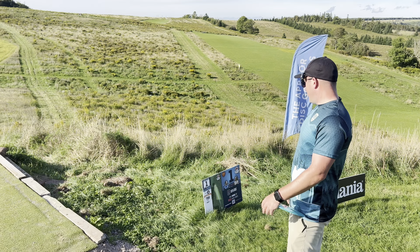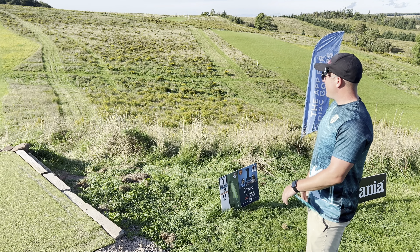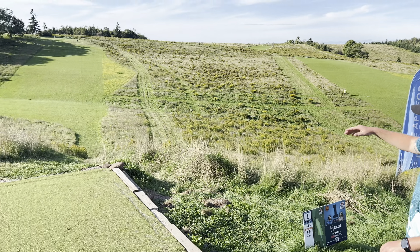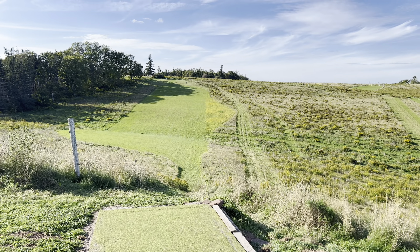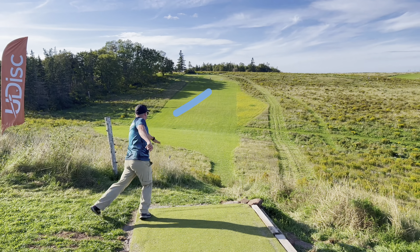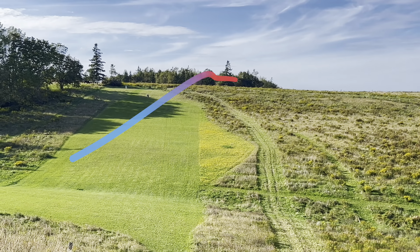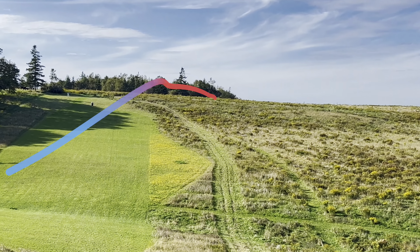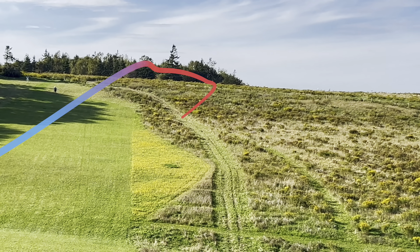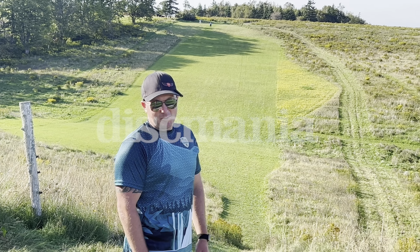Here at hole one, par four, uphill, 799 feet to the basket. Pretty much straight off the tee with a huge downhill and then going back uphill. It got a little extra turn out, but that is crushed — that's further than any of my drives this week.